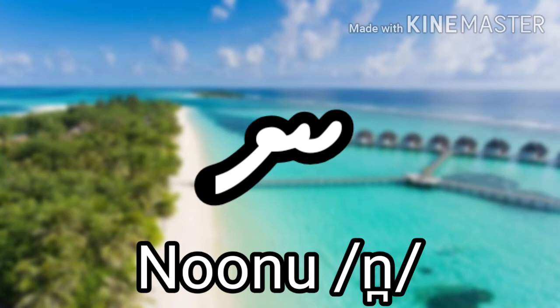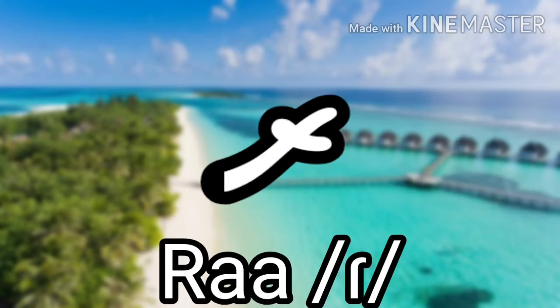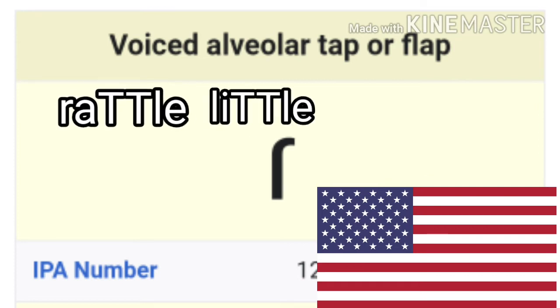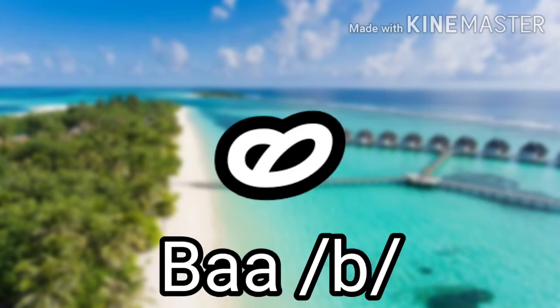Noonu makes the N sound like in 'no,' but it is pronounced with the teeth, and it also looks like a spoon. The next one is Raa, which makes a rolled R sound — only a tap or flap, like the sound that occurs in American English in words like 'rattle' and 'little' — and it looks like a bird's hand. The next one is Baa, which makes a B sound like in 'bee,' and it actually looks like a B.